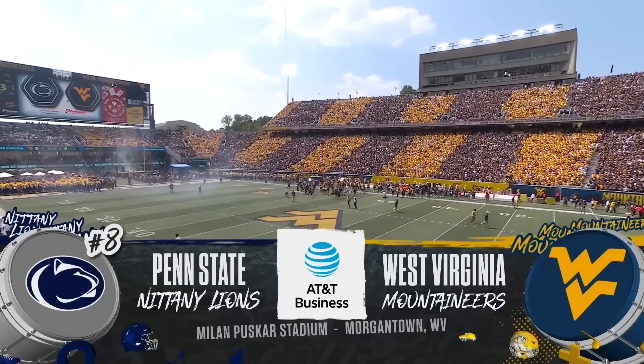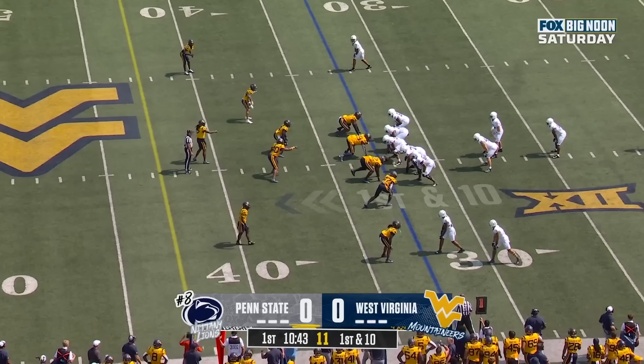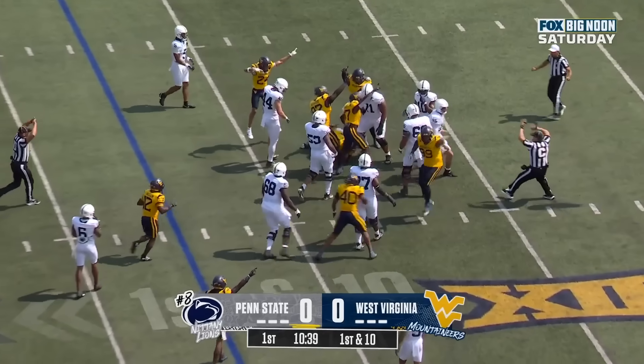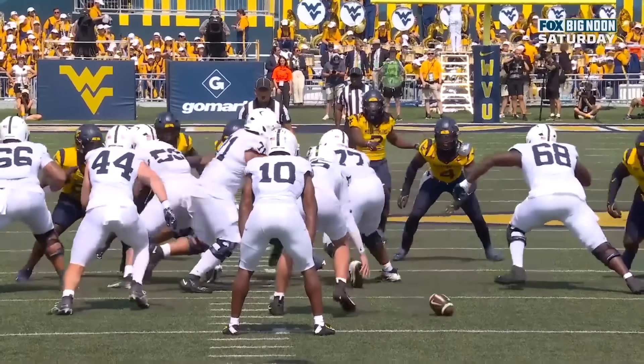Number eight Penn State comes into town to take on Neil Brown's electric West Virginia Mountaineers, featuring transfers picked up in the portal. First and ten to the 33, a bobbled snap — West Virginia has it. And we have our first turnover of the game.